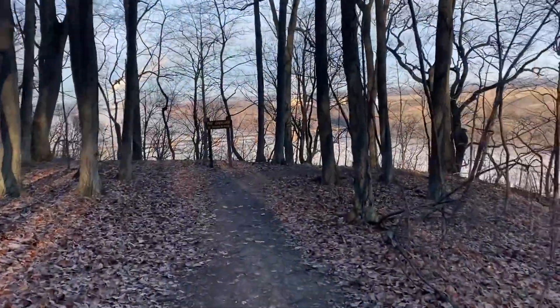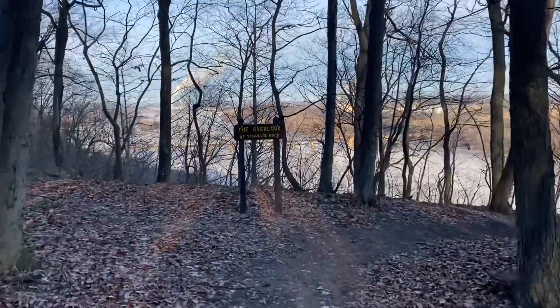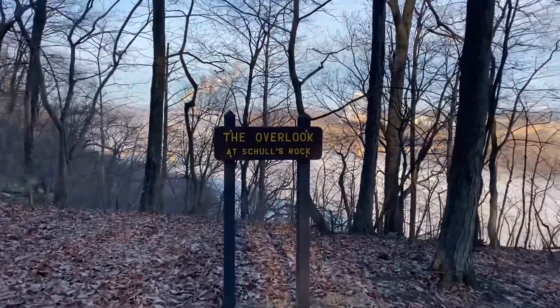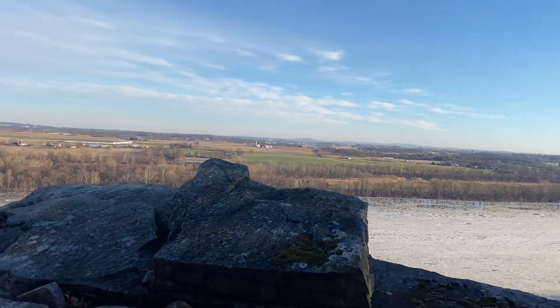After about six tenths of a mile from the parking area, we're here at the overlook at Scholes — or Shoals — Rock. Not sure how you pronounce it. We'll get some looks at the overview up here. So here we are, made it to the overlook.